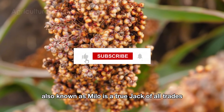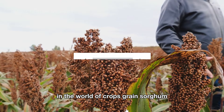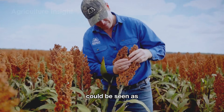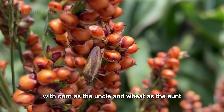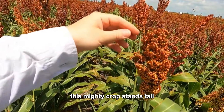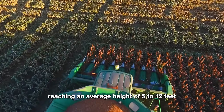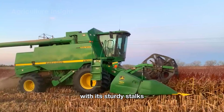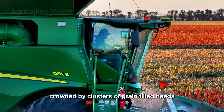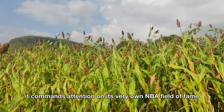Grain sorghum, also known as Milo, is a true jack-of-all-trades in the world of crops. Like the lively cousin in the family of grasses — with corn as the uncle and wheat as the aunt — this mighty crop stands tall like Shaquille O'Neal, reaching an average height of 5 to 12 feet. With its sturdy stalks crowned by clusters of grain-filled heads, it commands attention on its very own field of fame.